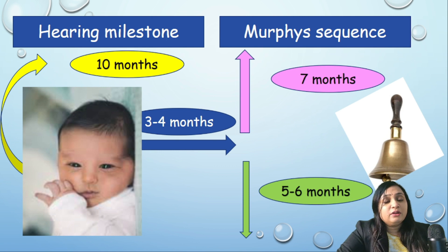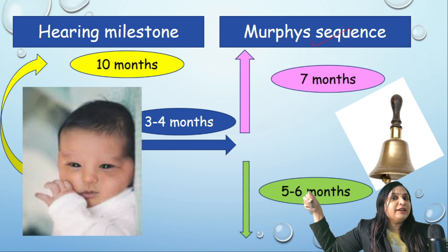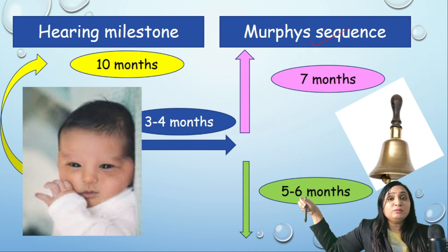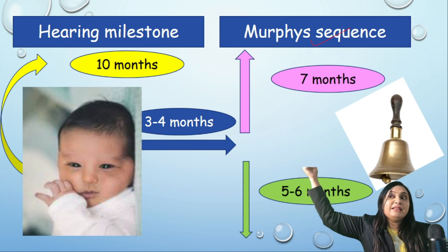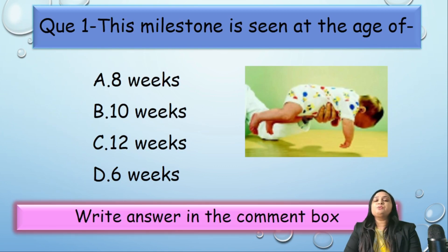For the auditory milestone, use a ringing bell. At three to four months, the child can move the head toward the sound, but cannot move it up or down. At five to six months, if the bell rings below, the child can turn the head downward. At around seven months, if the bell rings above, the child can turn the head upward.